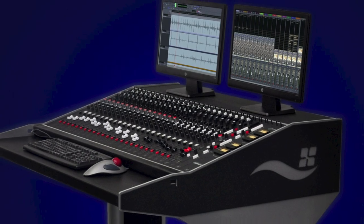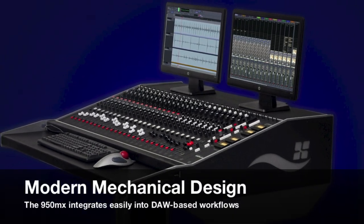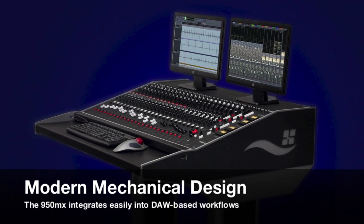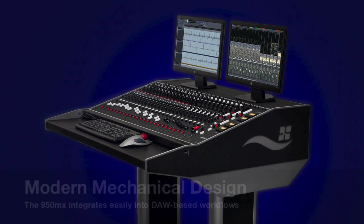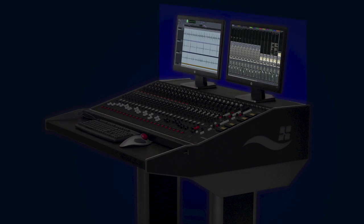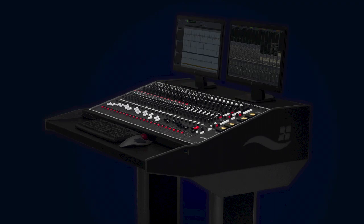At first glance, you can see that the design of the 950MX addresses many of the ergonomic issues that plague modern DAW-based setups. The front bolster provides an easily accessible space to place a computer keyboard and mouse. A sizable flat top allows placement of one or more computer monitors and a small speaker setup. The module area is angled 15 degrees to provide comfortable viewing access directly above your DAW controls.